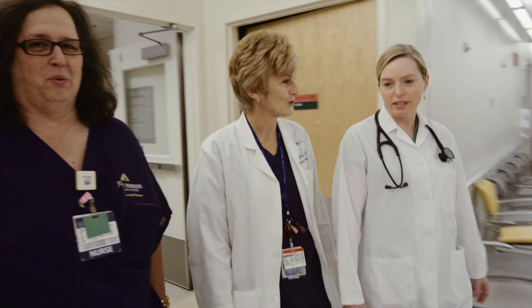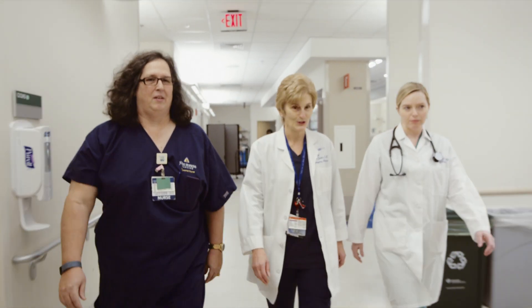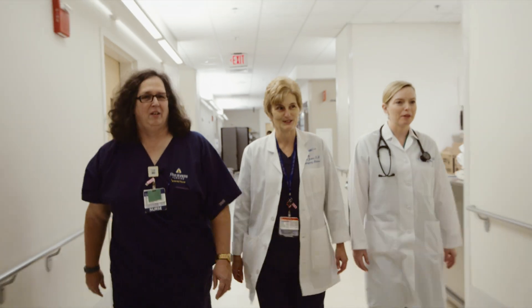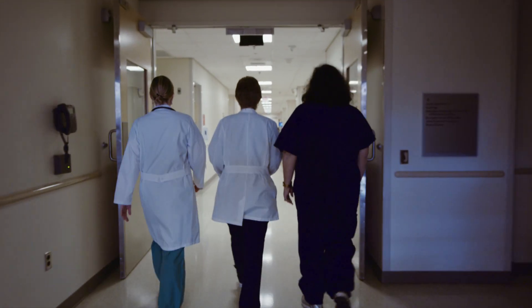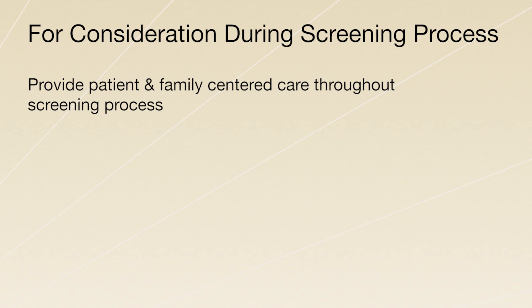Nevertheless, because early symptoms of Ebola are similar to other illnesses, it is critical to properly screen and evaluate all patients for the possibility of Ebola. All staff should aim to provide patient and family-centered, respectful care. Be mindful of the situation and the patient's needs during the screening process. Always respect the patient's right to privacy and conduct the screening process in a private area whenever possible.